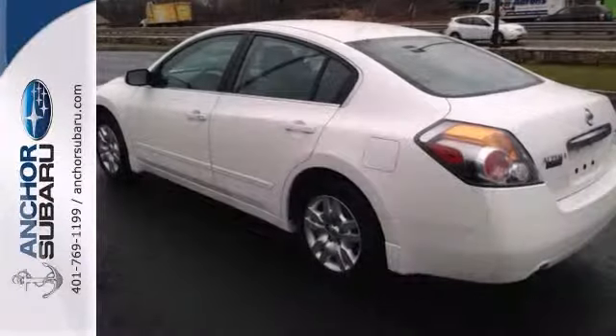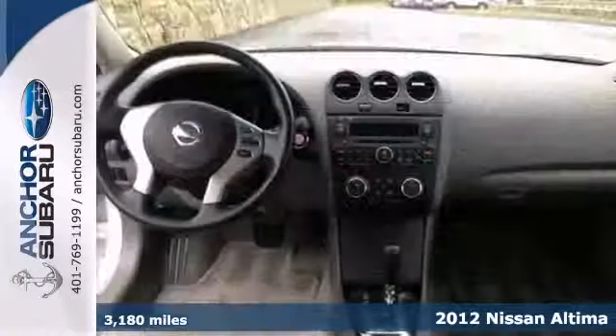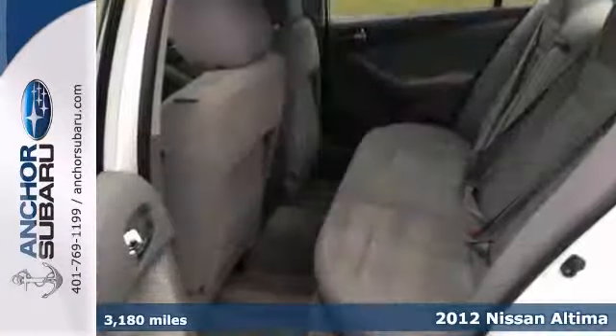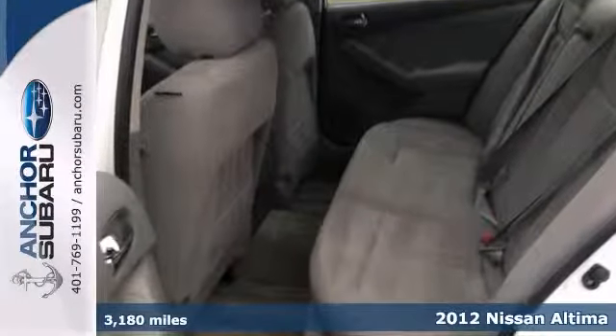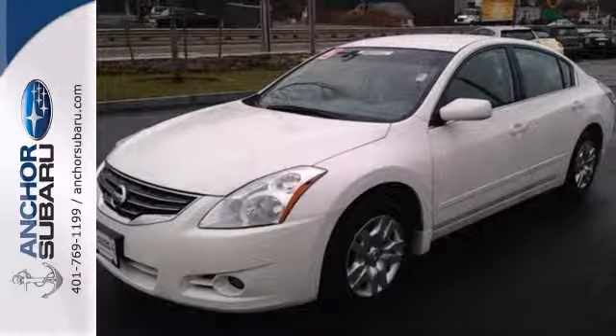Here's an AutoCheck 10 in our 2012 Nissan Altima. It comes with an AutoCheck buy-back guarantee and the balance of the factory warranty. It's fuel efficient, getting 32 miles per gallon. It comes with steering wheel controls and an auxiliary audio input.